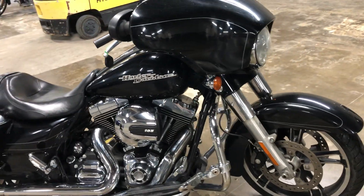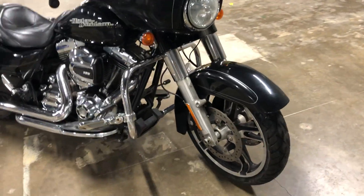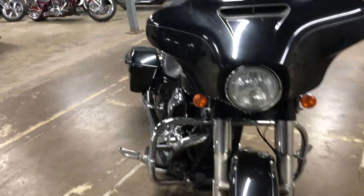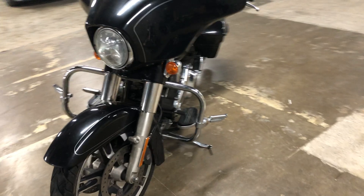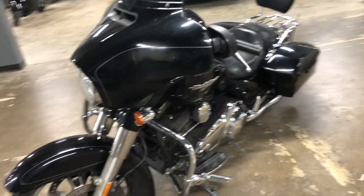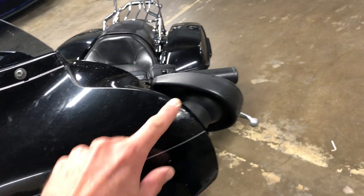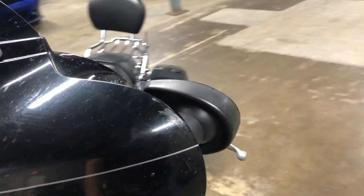They're going to look at the tires, the brake pads, all that sort of stuff we discussed on the phone. For right now it's still in line to be processed, but it looks pretty solid overall. There is a little scuff right here on the side of the fairing.